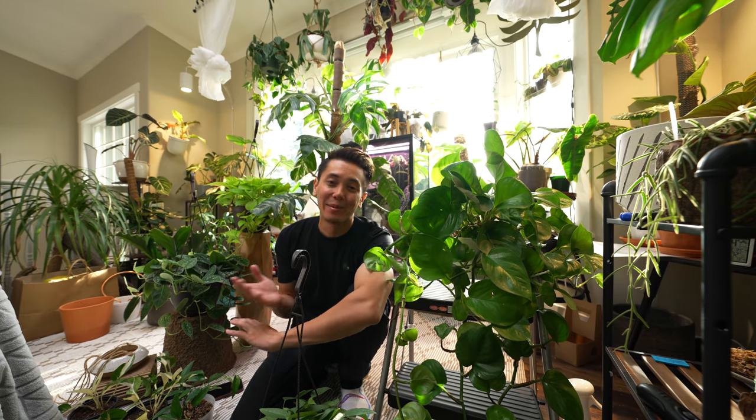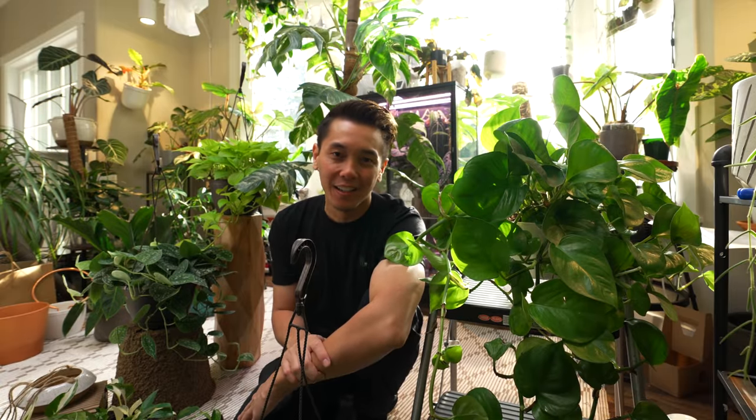I promise you there's a good reason why I'm surrounding myself with Pothos today. I want to make this video really quick before I start my work day.